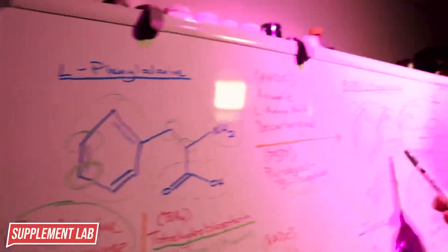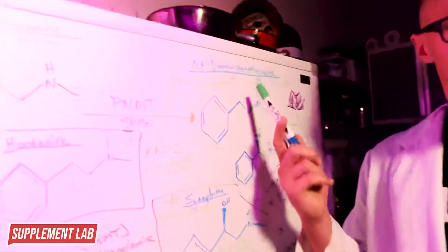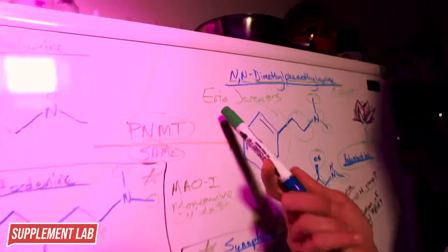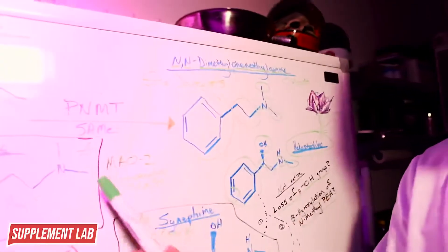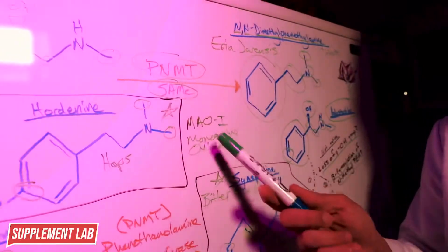From phenethylamine, we can interact with PNMT to form N-methyl phenethylamine - not very common in supplements. This can then interact with PNMT again with SAMe to form N,N-dimethyl phenethylamine (N,N-DMPE), also known as Eria Jarensis. It's similar to hordenine in having two methyl groups. However, unlike hordenine, it lacks a hydroxyl group, meaning hordenine is probably better at binding monoamine oxidase than Eria Jarensis.